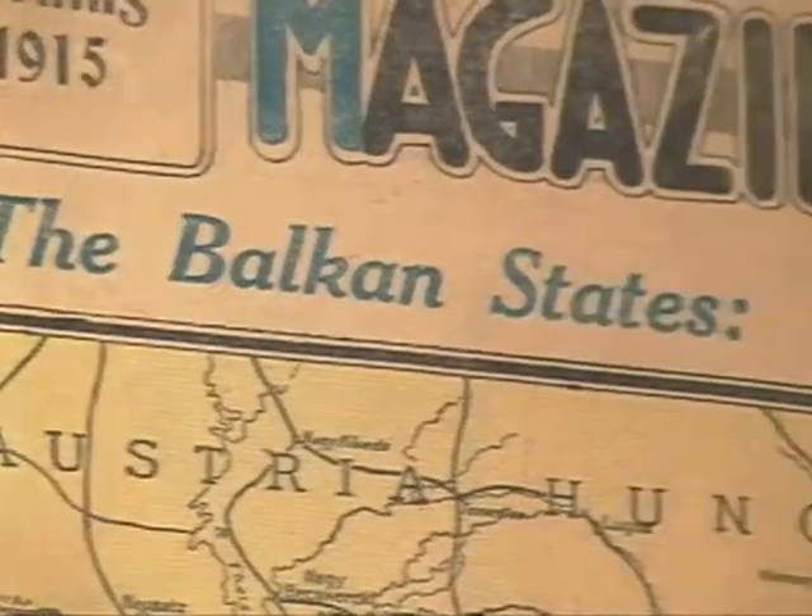Oftentimes, newspapers used maps to help people understand the stories and the situations that were going on in Europe. This particular news map was included on the front page of the Oakland Tribune in June of 1915, less than a year after the war had commenced. And it's really asking the question, which way are these Balkan states that are not committed to a side yet — which way are they going to jump, is how they put it. Which side are they going to be drawn into?